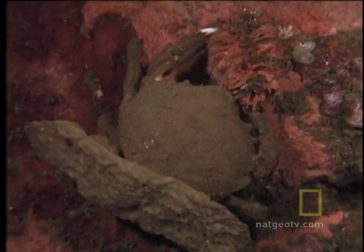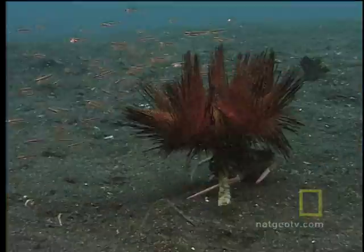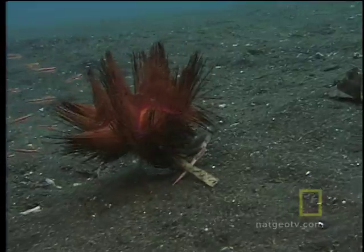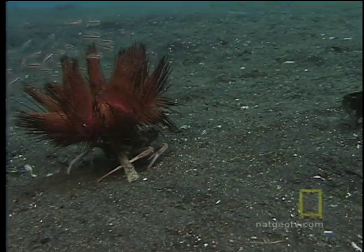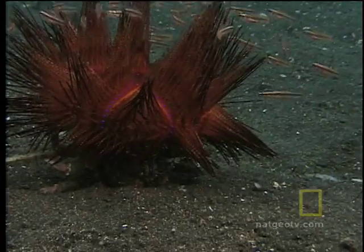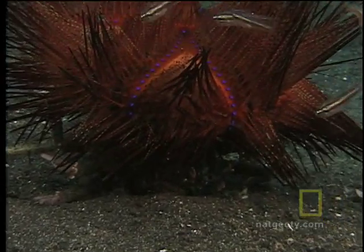But sometimes that thing is alive. Here's a carrier crab toting a sea urchin, a seemingly unwitting participant being used as an underwater defense shield. Watch how the carrier crab uses the sea urchin's spines as a weapon when it's threatened.